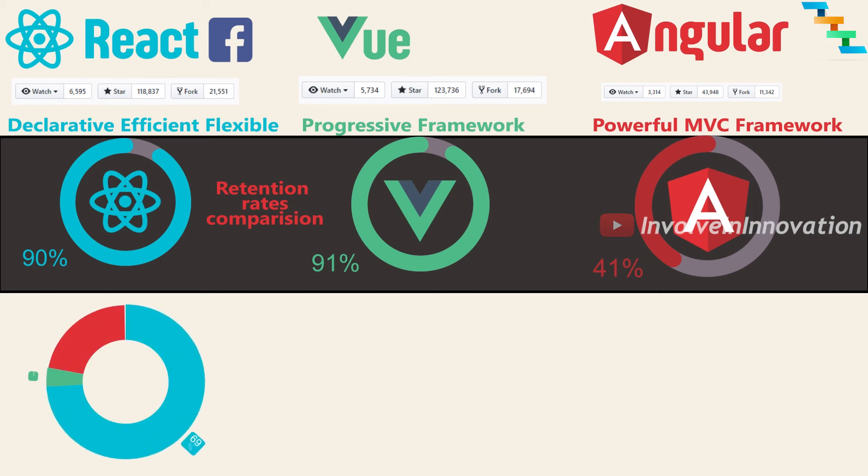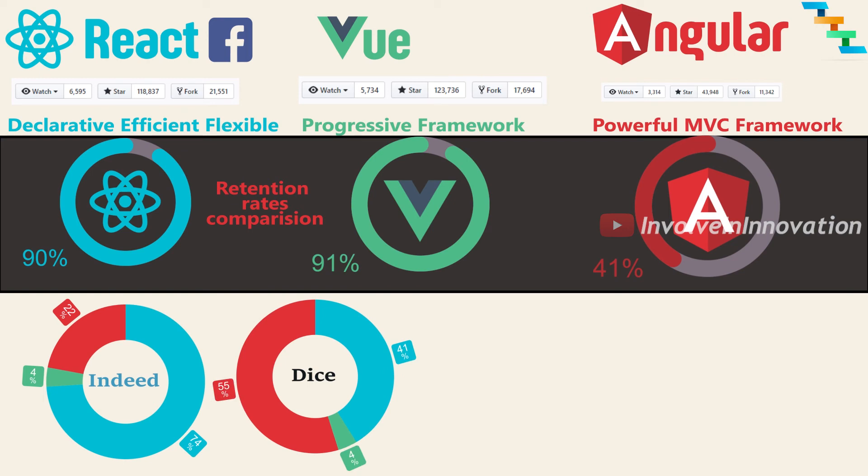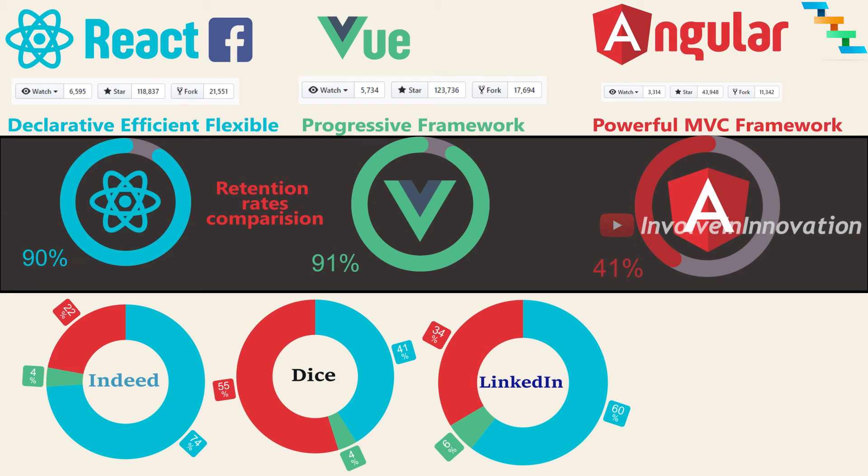Based on the analysis, for React you can find 57,899 jobs on Indeed alone, 3,498 jobs on Dice, and 53,674 jobs on LinkedIn. For Angular, you can find 17,337 jobs on Indeed, 4,661 jobs on Dice, and 30,679 jobs on LinkedIn. For Vue, it is comparatively less — 2,809 jobs on Indeed, 319 jobs on Dice, and 5,362 jobs on LinkedIn. But Vue is growing at a rapid pace and continues to perform great.